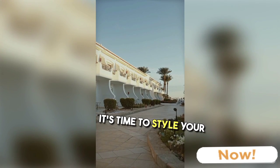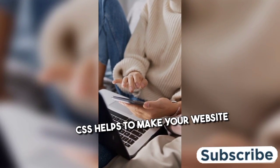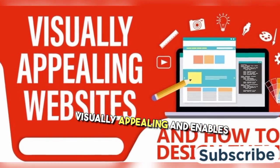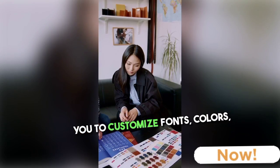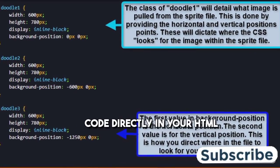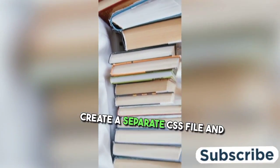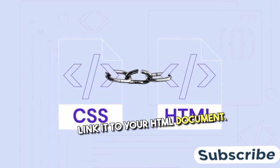Next, it's time to style your website using CSS. CSS helps to make your website visually appealing and enables you to customize fonts, colors, spacing, and more. You can either write your CSS code directly in your HTML document using the style tag, or create a separate CSS file and link it to your HTML document.